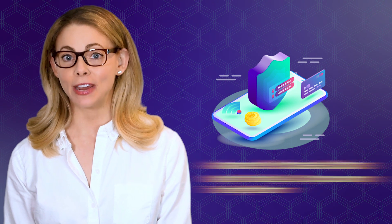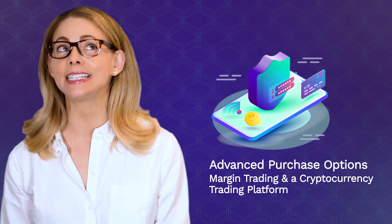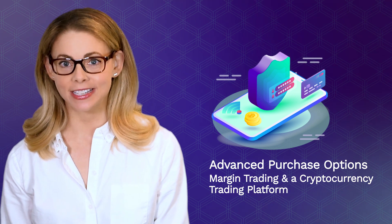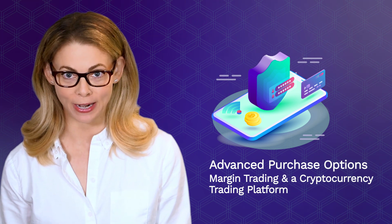It also provides advanced purchase options like margin trading with up to 10 times leverage and a cryptocurrency trading platform with over 54 trading pairs.